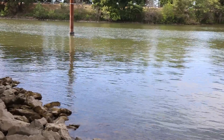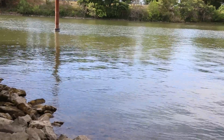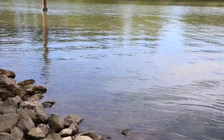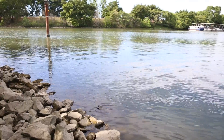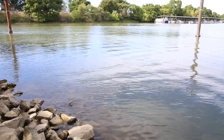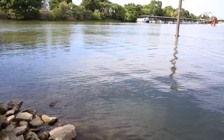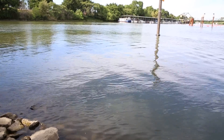You'll notice the current is going upstream. Right here in front of me, I'm right on the corner of where the Sacramento meets the Georgiana Slough. Just a few feet in front of the camera is the mouth of the Georgiana Slough, and you can see the water is actually flowing upstream and into this slough because it has such great suction.